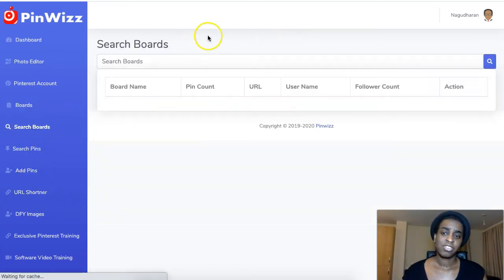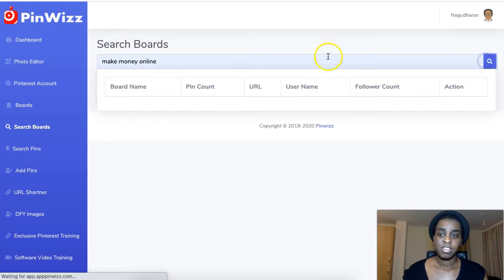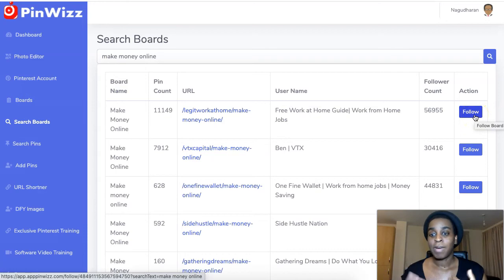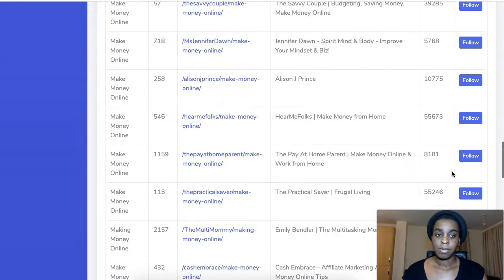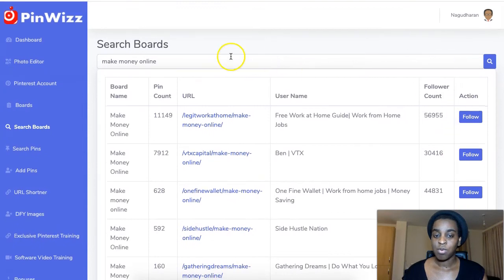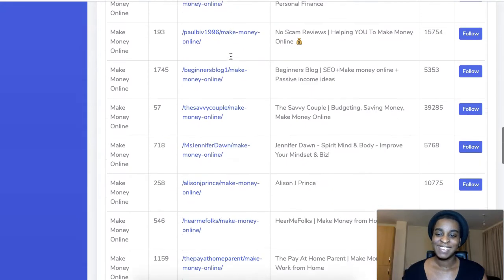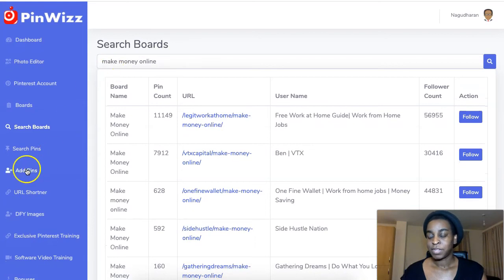You can also search for other people's boards from inside here. Just type in something like 'make money online' or whatever your niche is, and you can search for boards to follow — because it's always good to follow other people so you get ideas and they'll follow back. You can follow them here, but I wouldn't recommend going overboard. Just do a couple a day or a couple every hour — keep it moderate and don't go crazy following a hundred people in 10 minutes.